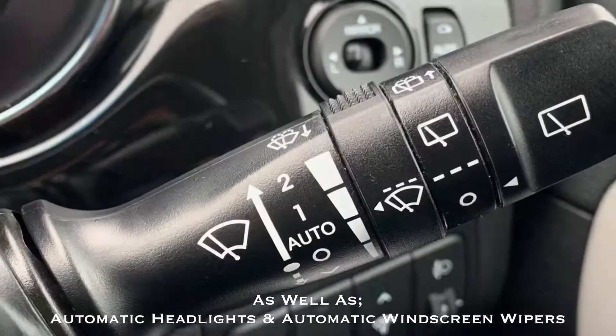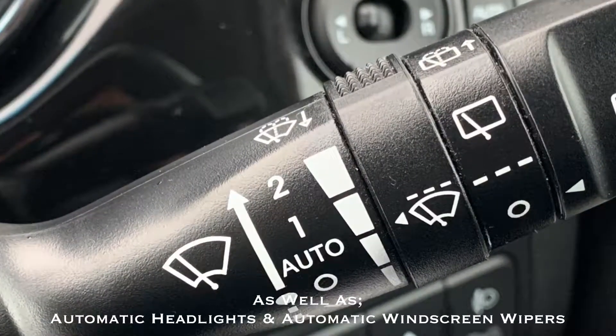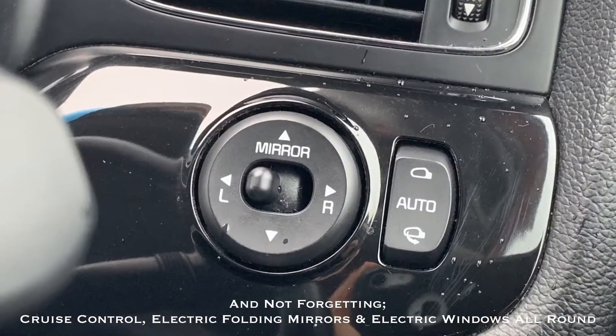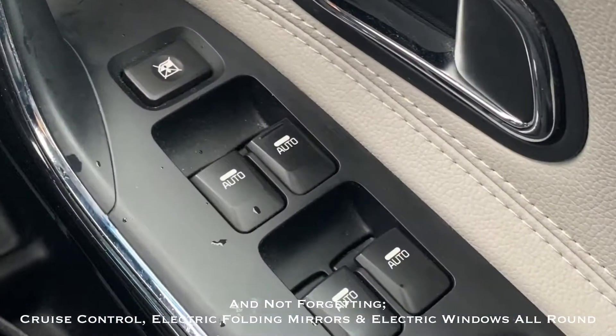We have automatic headlights as well as automatic windscreen wipers. The car also benefits from cruise control, as well as electrically folding mirrors and automatic electric windows all round.